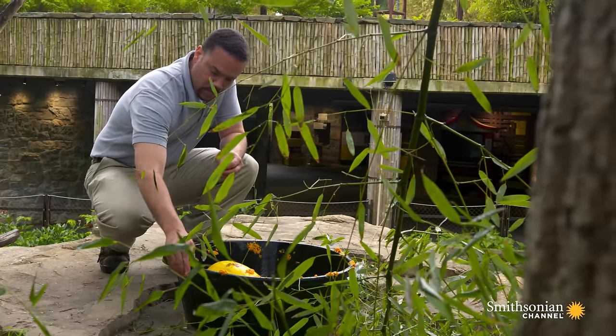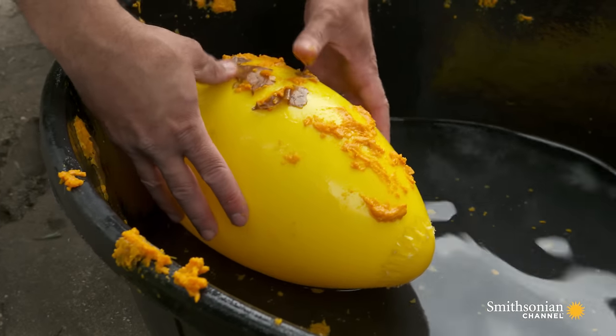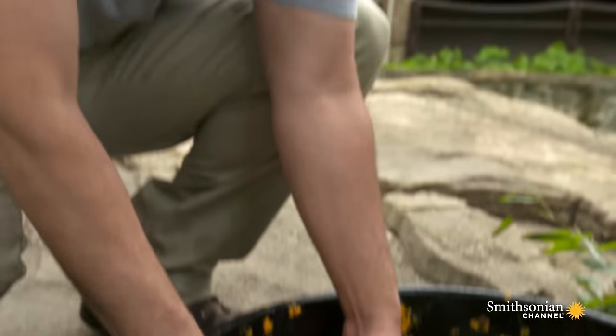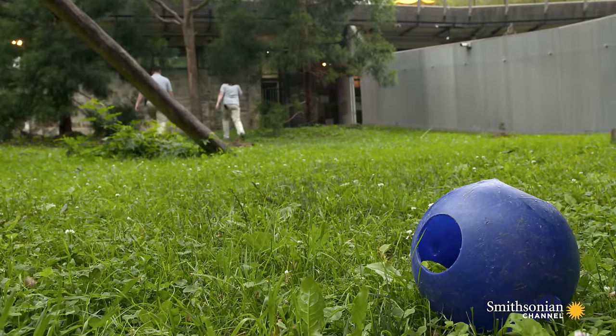Some of the enrichment items we give to Bebe — since he's still small — we can take a small tub and put several toys in there that are floating. And on occasion, we can put some food items in there like sweet potato. We just need to do Tian's bubble bath and I think we're good.